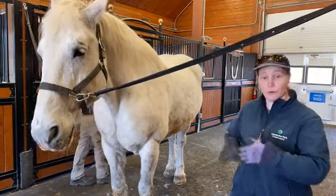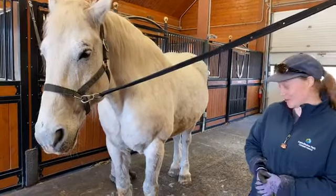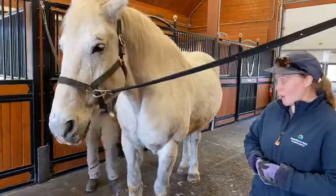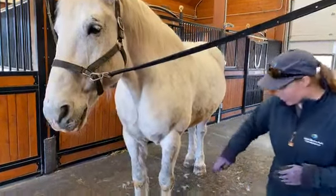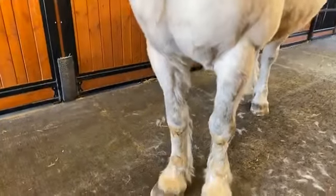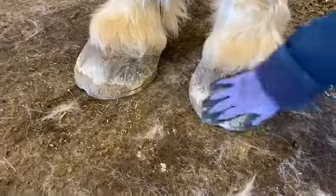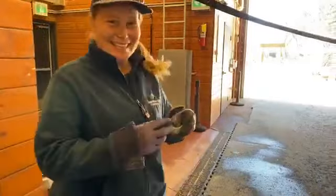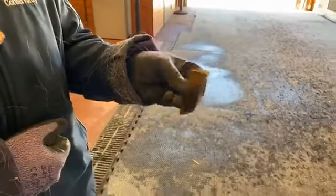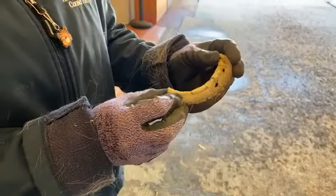Over time the hoof grows out, so we have a horse foot specialist called a farrier that comes in and trims their hooves and makes sure their feet are healthy and that there are no problems. Every six to eight weeks our farrier comes — he will remove the shoe, trim the hoof so that it's proper and balanced, and then put the shoes back on. Here is an example of a hoof clipping — a piece taken off of a hoof. You can see the holes in it where the nails go through, and then it's just trimmed off.